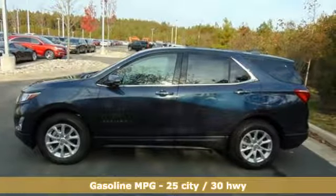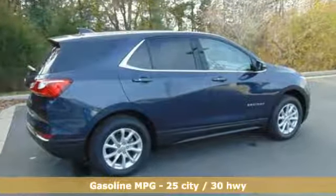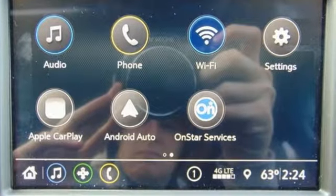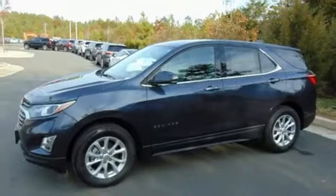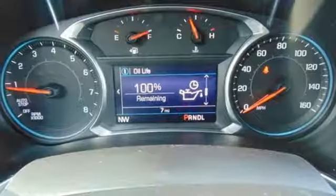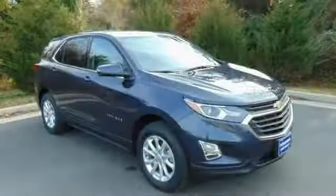Automatic transmission, dual zone climate control, streaming audio, configurable instrument gauges, front heated bucket seats, power heated mirrors, external memory control, active grill shutters, doors and push button start proximity key, and intercooled turbo in-line four-cylinder engine.